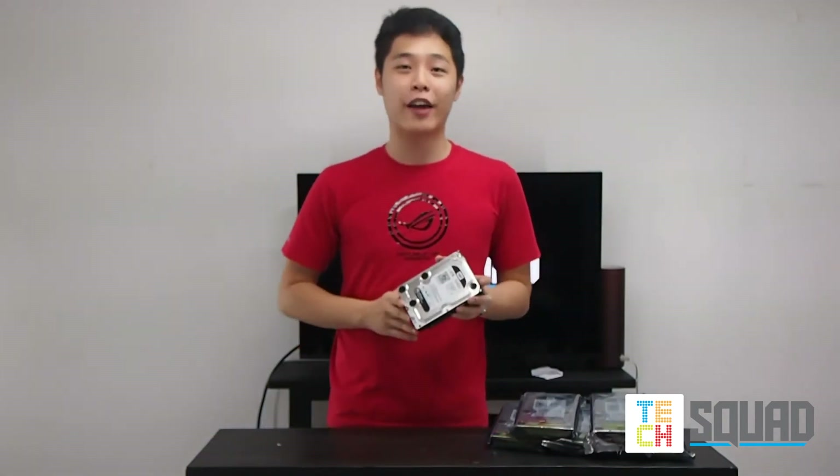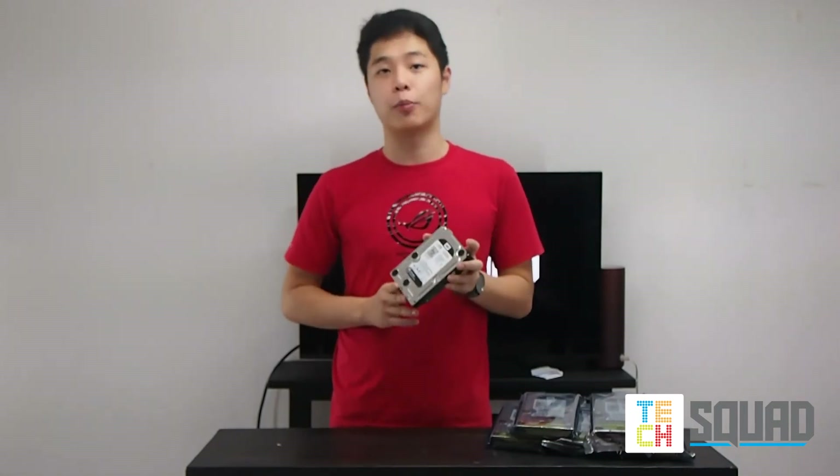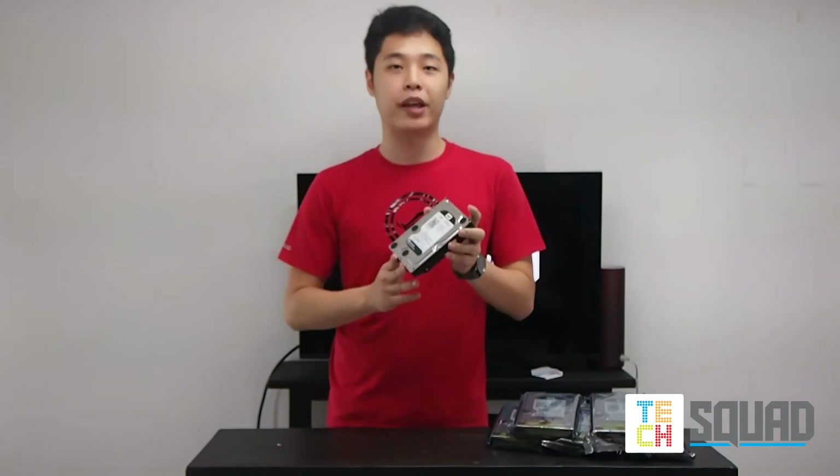Remember, choosing your hard drive will depend on the type of use. The lower the RPM, the more affordable. The faster the RPM, the better they perform.